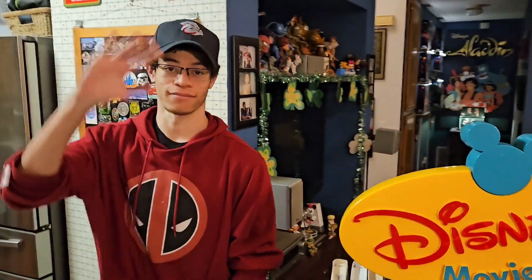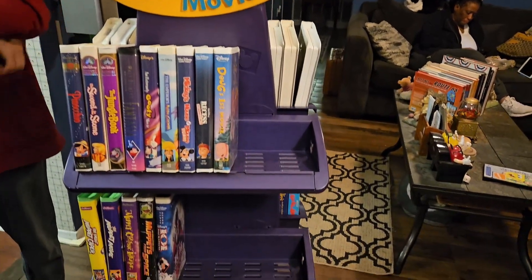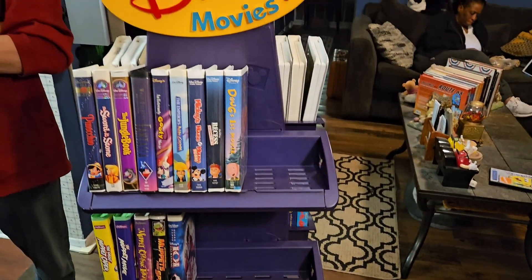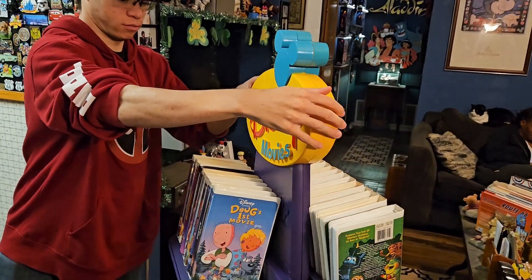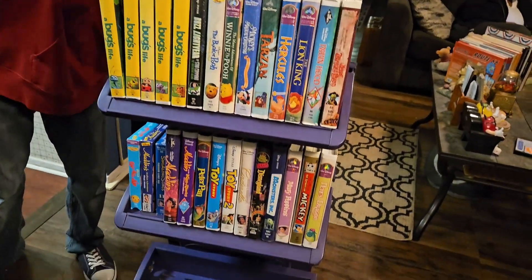Let me flip it around. Here's my son — he's going to be my lovely hand model. This is the thing we just found on OfferUp. It's a video center from probably a Disney store or possibly a Blockbuster. I'm going to have him spin it around real quick. And this is for all our VHSs and stuff.